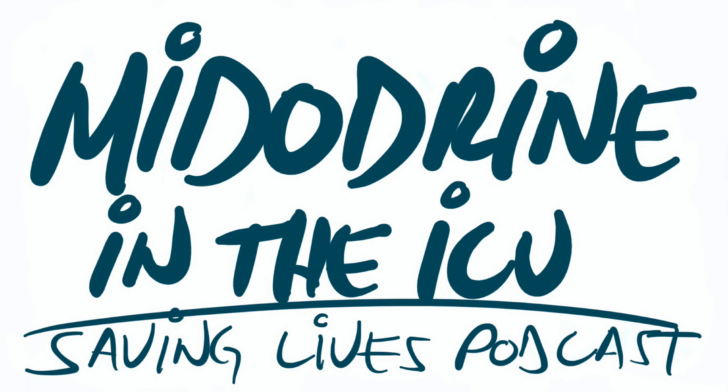In our critically ill patients — and I figure if you're listening to this it's because you're interested in the critical care perspective — we need to remember that the absorption parameters are a little bit different. When we resuscitate our patients, a lot of times there's bowel edema, and this could alter the absorption of midodrine. We don't know the exact details, but if people have a lot of edema, especially in their gut, they're not going to absorb it as well as we want.